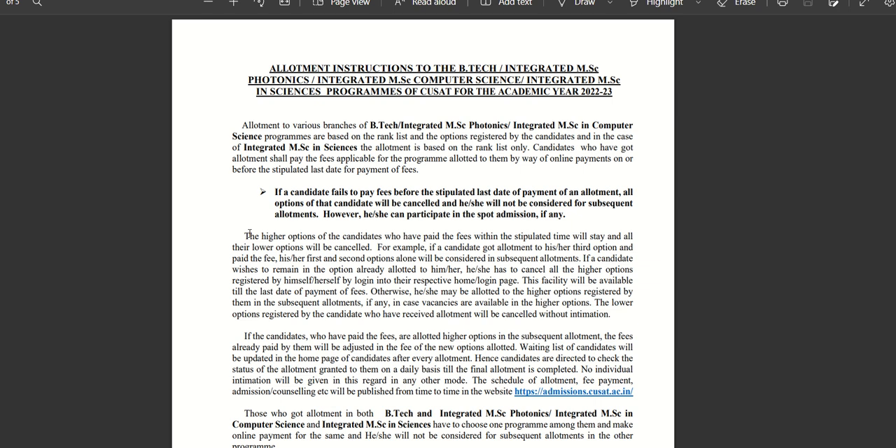I have already mentioned that Integrated MSc is a 5-year program. You will study all the subjects across two versions. If you have any specialization, you will need to go to that. You are now getting an allotment. This is the first option for the Integrated MSc Science. Candidates who get allotment shall pay the fee applicable for the program allotted to them by way of online payment before the stipulated last date of payment of fees.